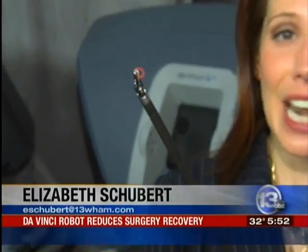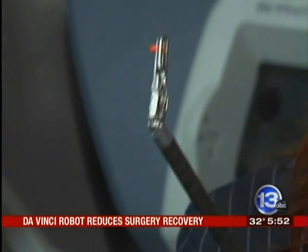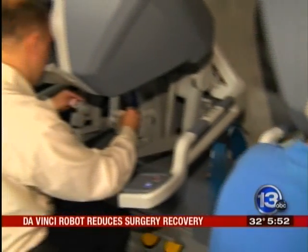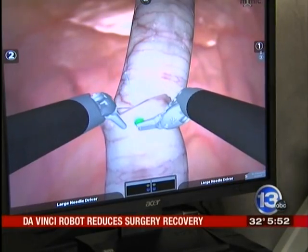We took one of the arms off the robot — you can rotate it 540 degrees. Imagine the flexibility that gives a surgeon using this robot as opposed to doing surgery with just the human hand.